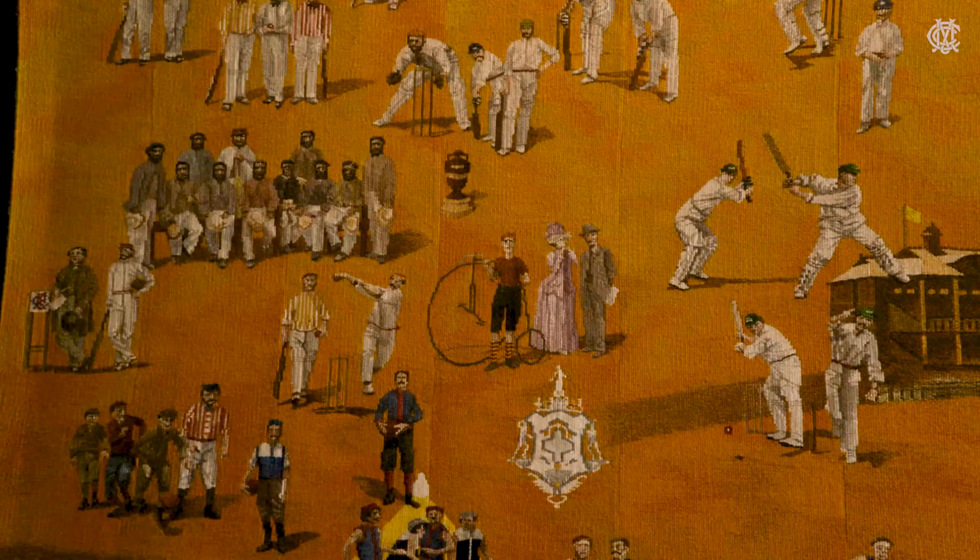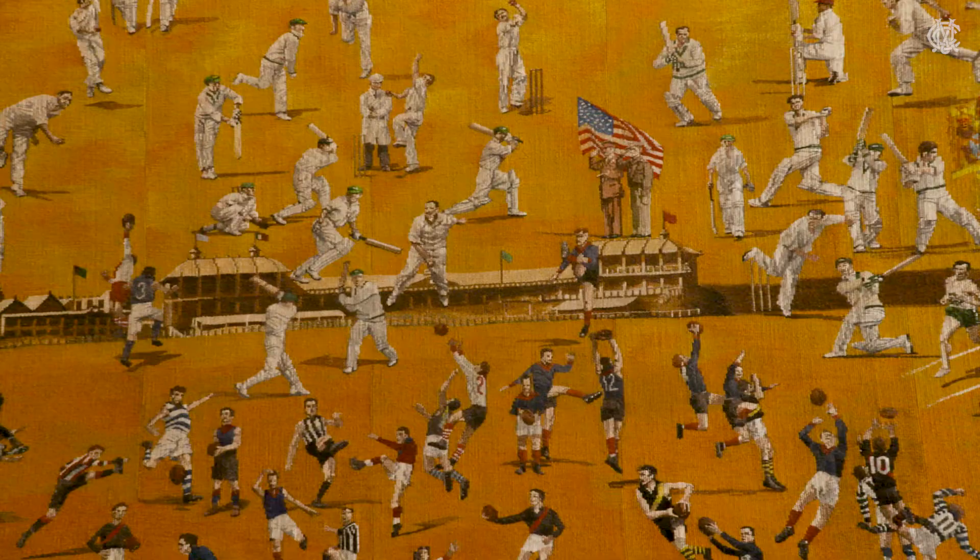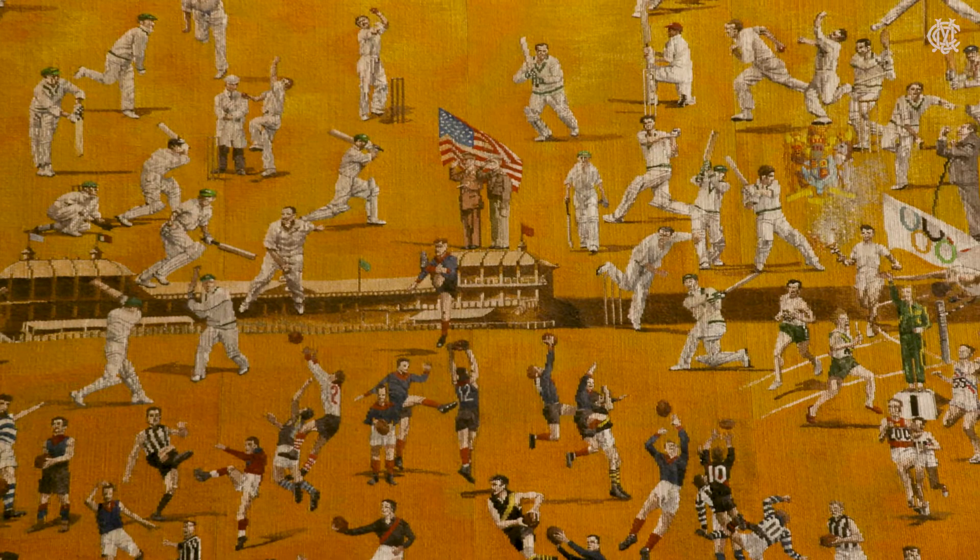He then put together a display — an overarching artwork — and handed it to the Victorian Tapestry Workshop, who wove the design together. The weavers were then tasked with capturing 150 years of MCG history in tapestry form.